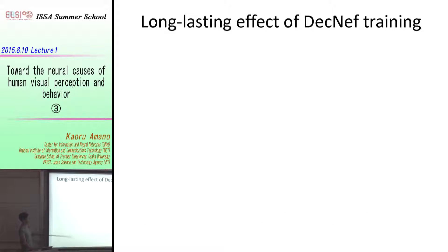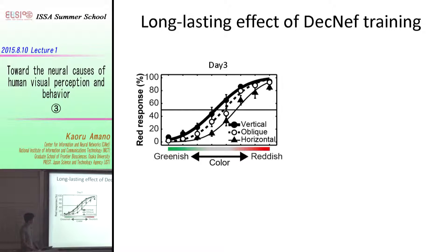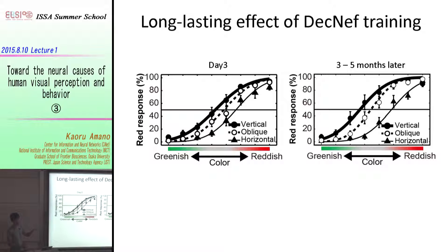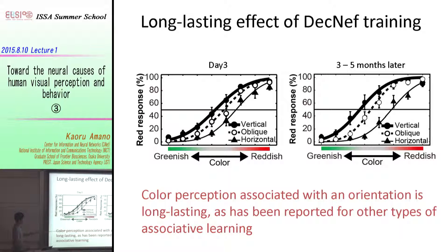We then asked whether this perceptual change was temporary or long-lasting. We recruited subjects back three to five months after the neurofeedback training and ran the same experiment. The effect turned out to be long-lasting — the effects appeared even slightly bigger, though the difference was not statistically significant. So we can say that color perception associated with an orientation was at least long-lasting, by which I mean three to five months.